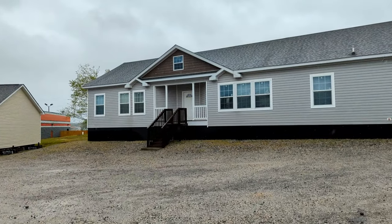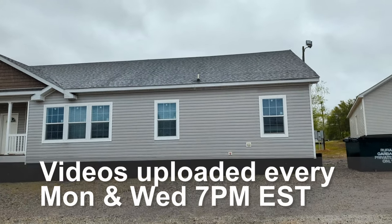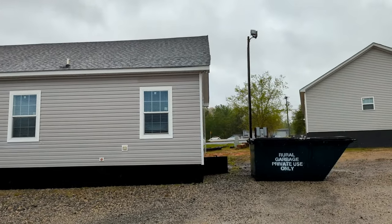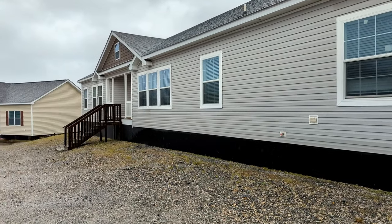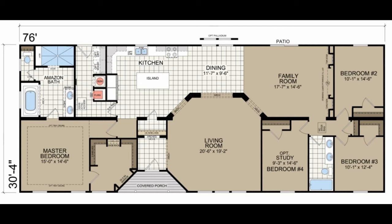Hey guys, Chris here with Home Measures. Got another video for y'all. This is the Tryon. We're still at Carolina Country Homes in Lancaster, South Carolina. This is a 2,300 square foot home, four bedroom, two baths. So I hope y'all enjoy. Let's go on in and check it out.